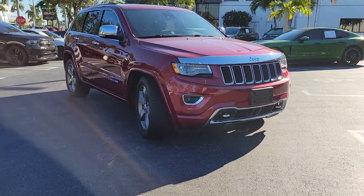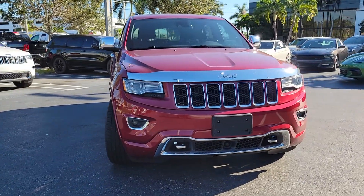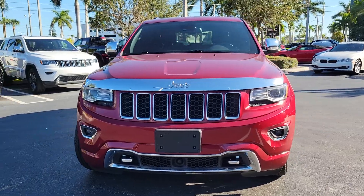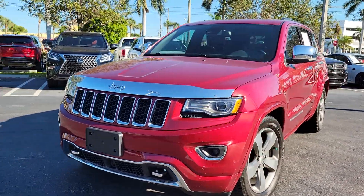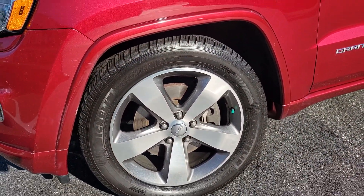There we go. 2015 Jeep Grand Cherokee Overland. Very nice vehicle, you can see it. Tow hooks on the vehicle here. Air suspension. Real nice Michelin tires on the vehicle. It went to our service department.